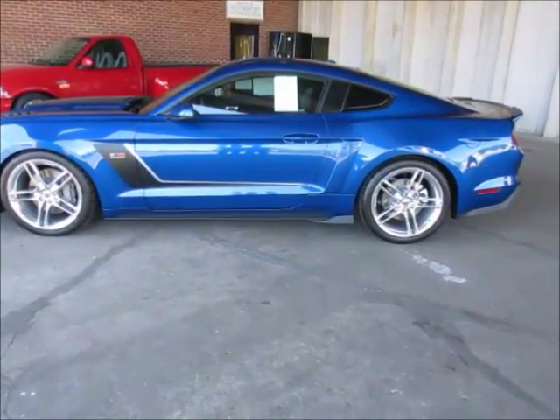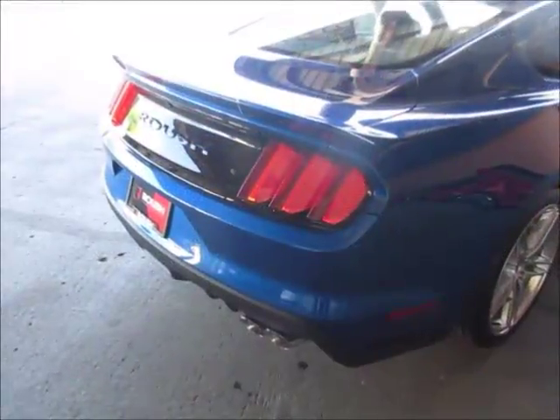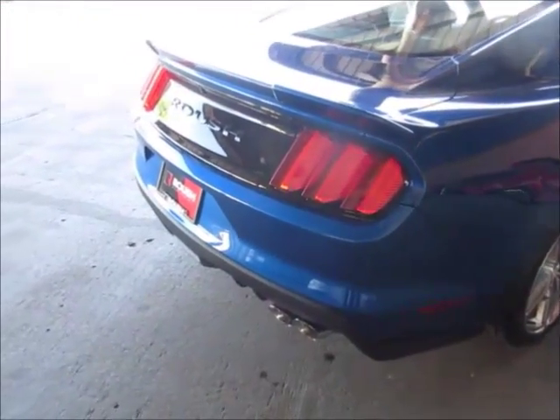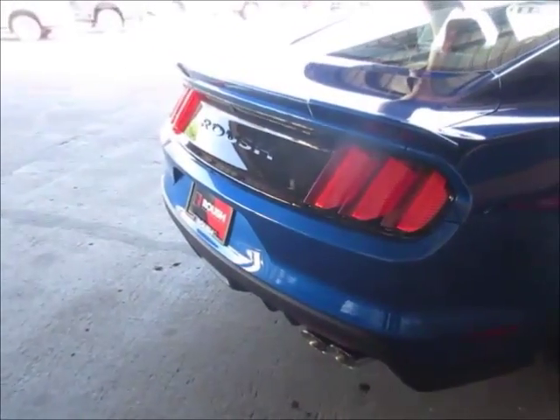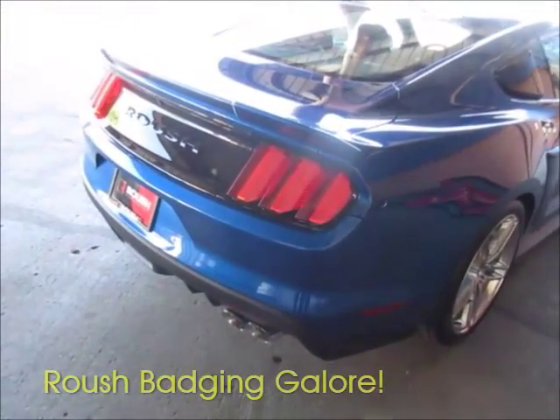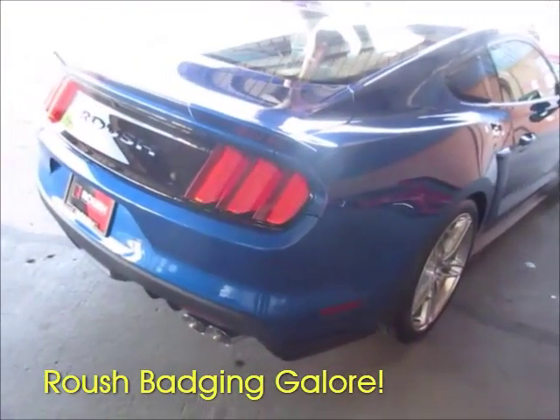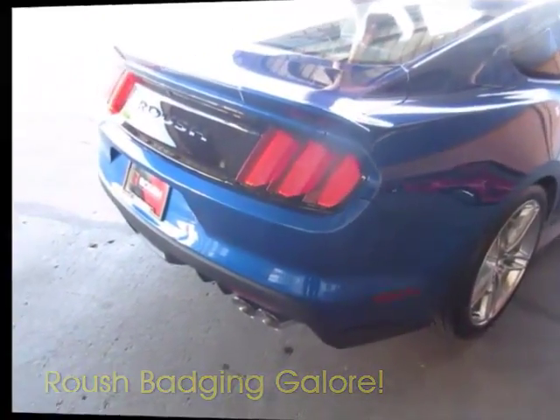We have the side rocker aero aids and the Roush badging on the side. At the rear of the vehicle we have the Roush blacked-out panel with Roush badging, the rear deck lid spoiler, the Roush license plate bracket, and most importantly the Roush performance exhaust system with quad tips — which is what makes this animal growl.